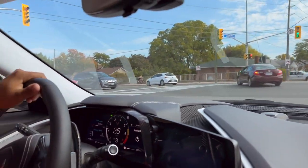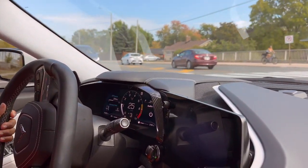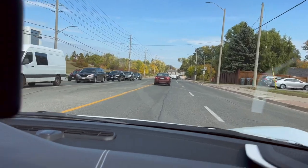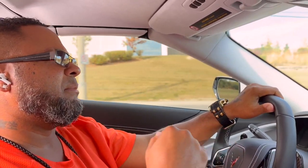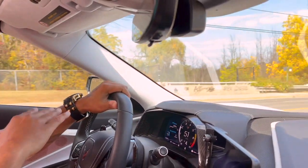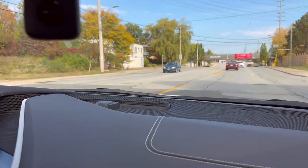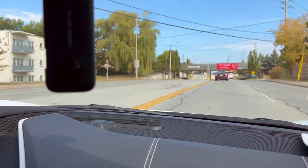Do you always tend to drive it in manual mode? Yeah. When you don't drive it in manual mode, in doing my research, it will go down into like a V4 — it shuts off a few cylinders. But if you continue to do that, it's going to wear out certain valves faster than others. So I try to keep it in manual mode so all the valves stay consistent.